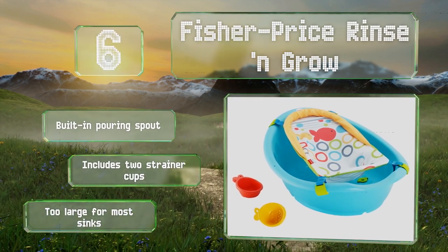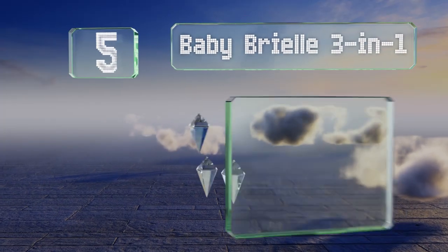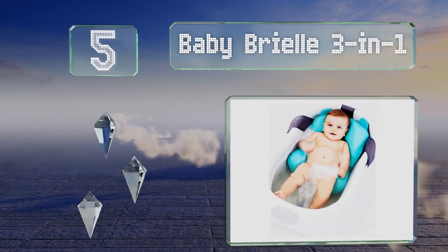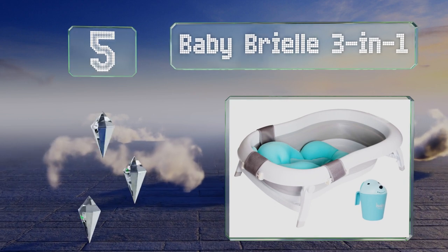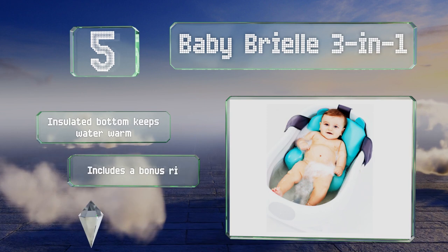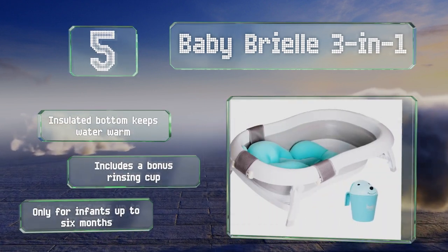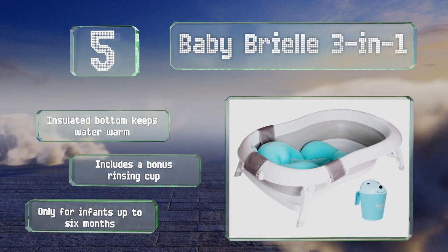At number five, if space is at a premium, consider the Baby Brielle 3-in-1. The center collapses and the legs fold to make it completely flat for storage in a closet or under a bed. The cushy insert helps newborns feel secure, but you will need to wash it often to prevent mold. An insulated bottom keeps the water warm and it comes with a bonus rinsing cup, but note that it's only for infants up to six months old.